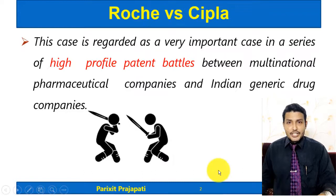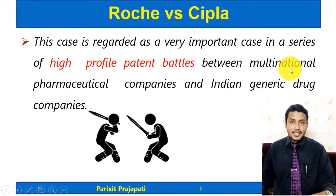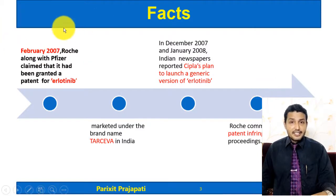This case occurred between Roche Pharma versus CIPLA. This is a very important and high-profile case between two giant companies. One is Roche Pharma, a multinational company which manufactures pharmaceuticals. The other is CIPLA, an India-based generic drug company. Between these two there was a legal battle related to one patent.